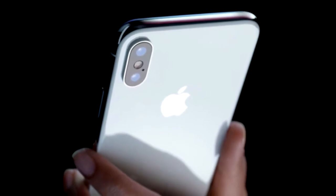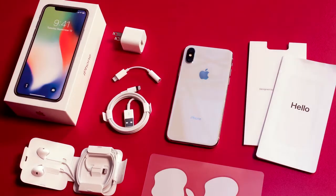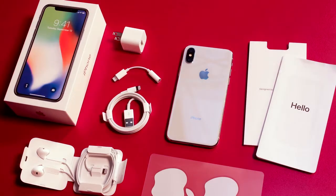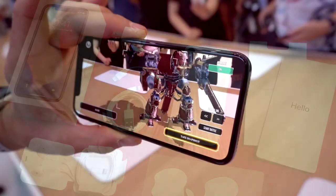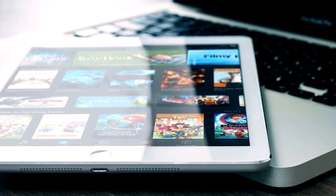The HEVC and HEIF camera formats in iOS 11 are proven to save you 50% on storage without any loss of image quality. This is a big advantage for low-capacity iPhones. You can take more photos without worrying about storage being full, and it can record the iPhone X screen without any third-party app.